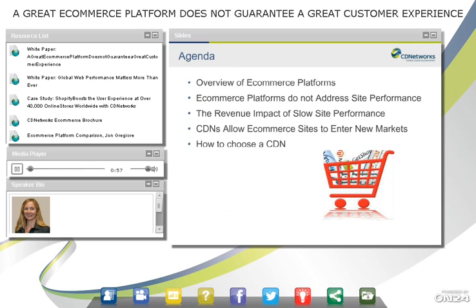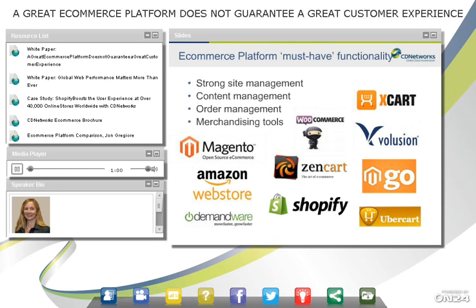You're probably familiar with some of the top players out there in e-commerce platforms. There are a lot of them. They all have a baseline of functionality, which is site management, content management and hosting, order management, and merchandising tools.